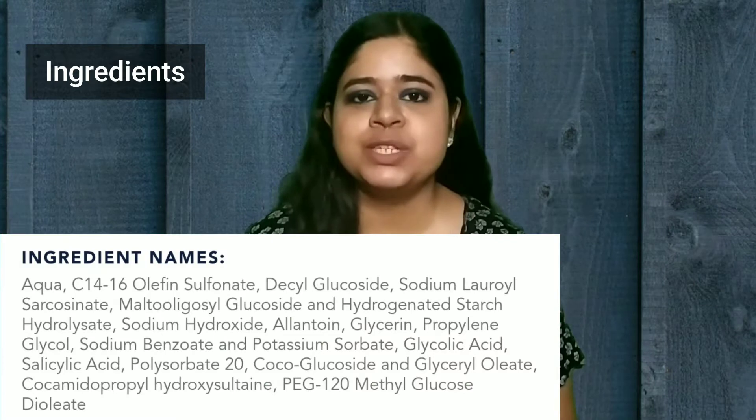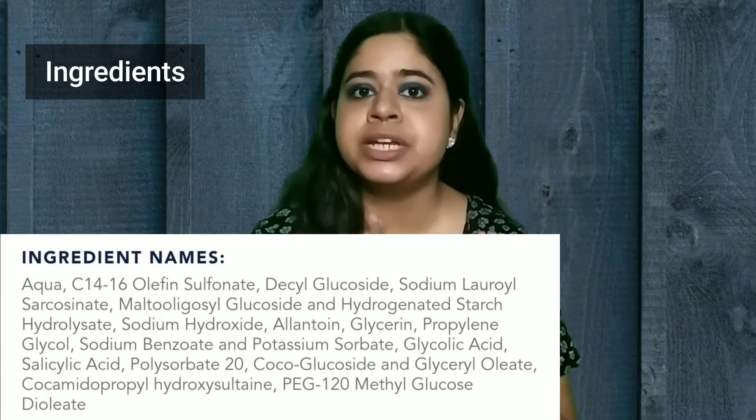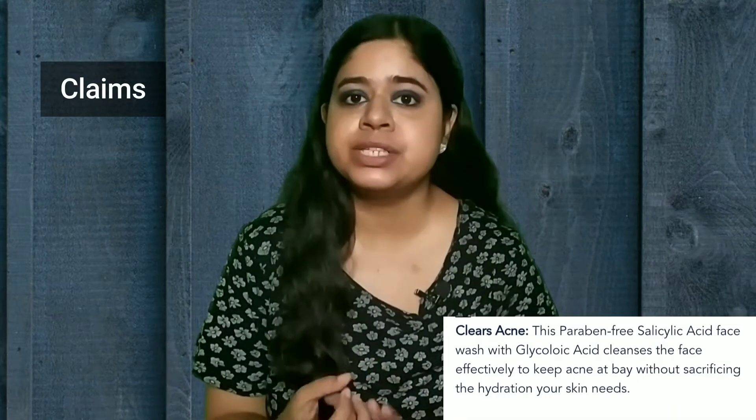Here is the complete ingredient list of this face wash. It contains one percent salicylic acid and one percent glycolic acid — it's an AHA BHA face wash. It is synthetic fragrance free, and despite being a foaming face wash it doesn't dry out the skin of its natural oils. It is pH balanced and they say it has a pH of 5.12.